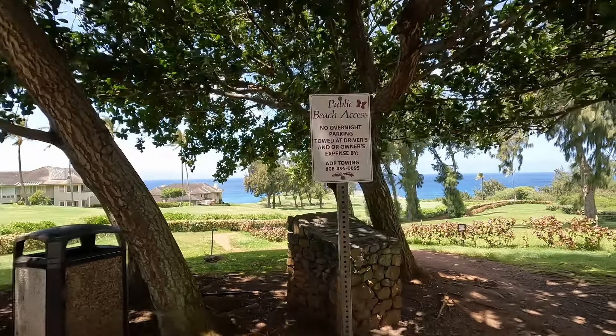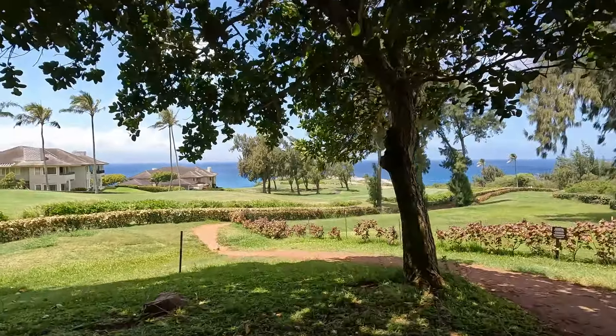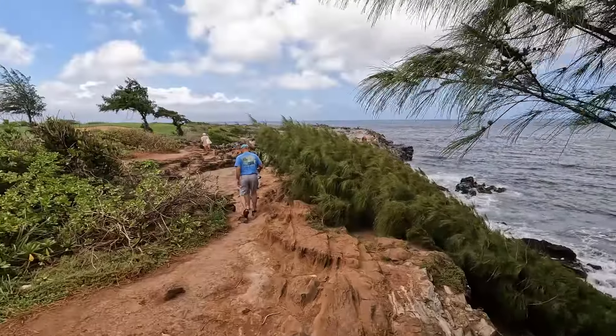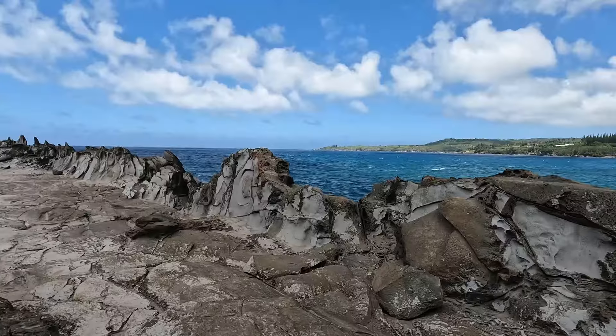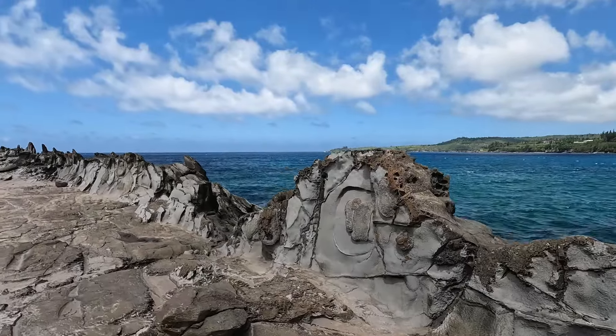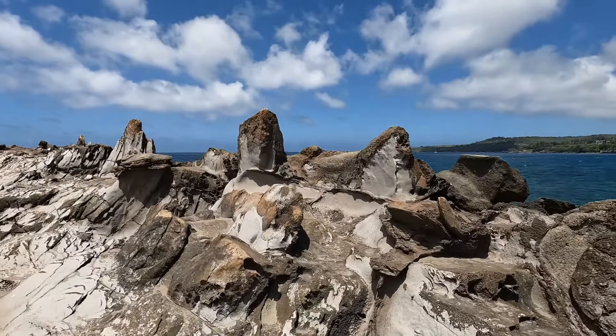Towards the northern portion of the Kapalua Coastal Trail you'll find a neat spot called Dragon's Teeth. After a few minutes of walking down the trail you'll reach the rock formations. These unique shapes resemble a dragon's teeth and have been carved over the years by the relentless forces of wind and waves. It feels like you've stepped onto another planet.